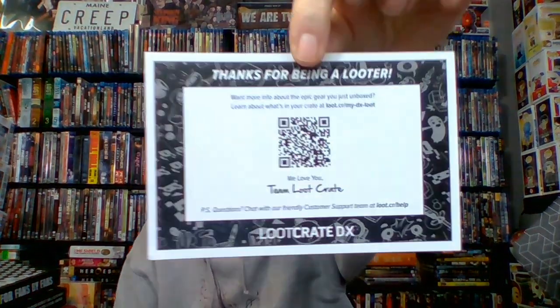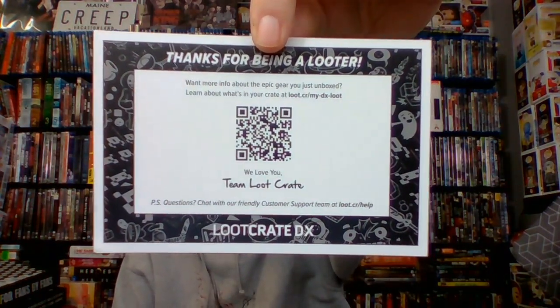Loot Crate DX. I'm trying to remember — there's a... I've got these little cards. You guys can scan that and find out what's in it before I even know. Let me scan this real quick and find out what the heck this is all about.